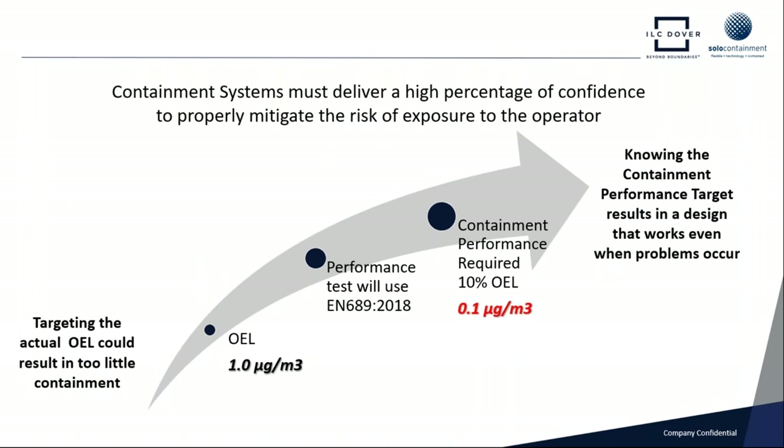As pharmaceutical materials become ever more potent and the sampling performance criteria becomes tougher — for example, if we've got an occupational operator exposure limit of one microgram per meter cubed and we're testing the isolator performance against EN 689 2018 version — our pass/fail rate is only 10% of the required operator exposure limit. So we've got to get things right to deliver a safe containment system that works day in, day out and continues to meet our clients' requirements.